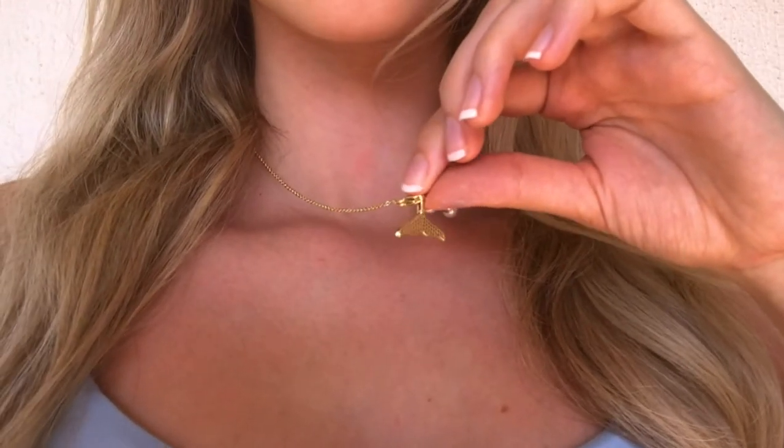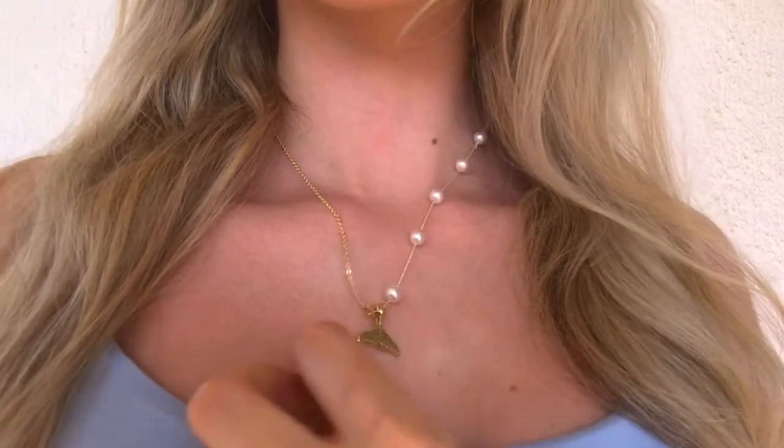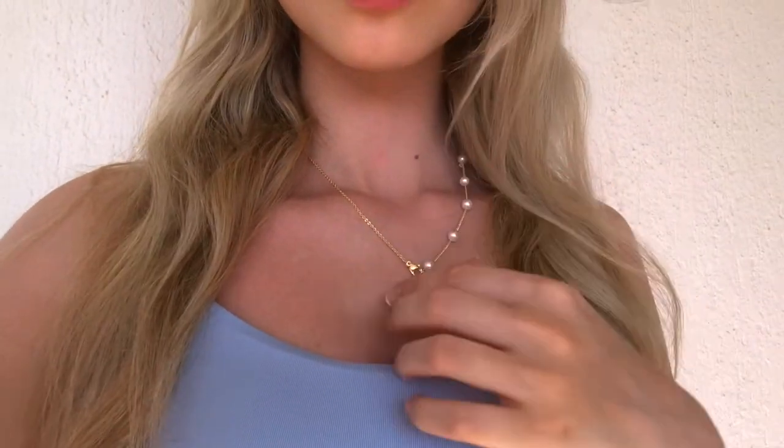This is the final necklace I got — a cute little gold fishtail pearl necklace, asymmetric, which I love. I really love how it looks because it's so unique — I haven't seen anything like this before.